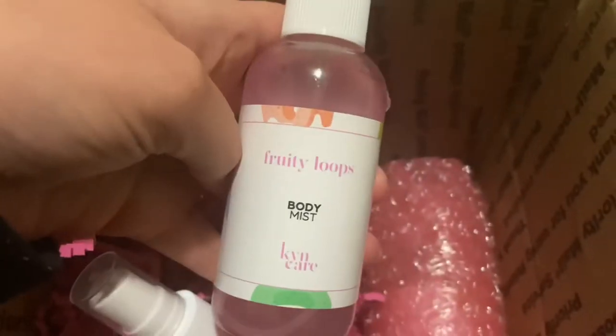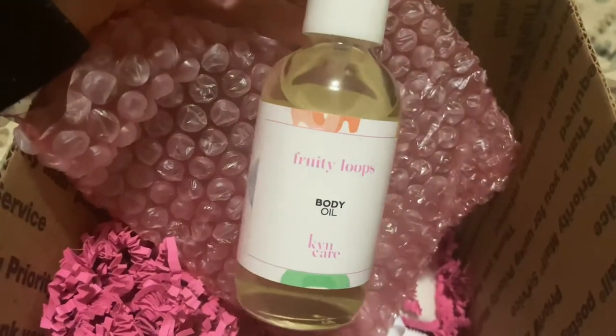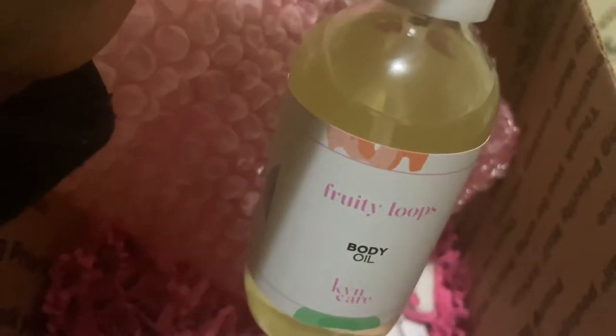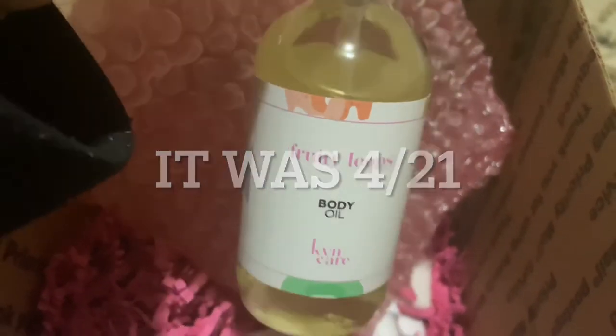I also got Fruity Loops — also obsessed. I think this is my oil. This oil is really good; I have the strawberry shortcake one and it's amazing. It lasts a really long time — I got it back in 2020 or early 2021 and I still have some left.